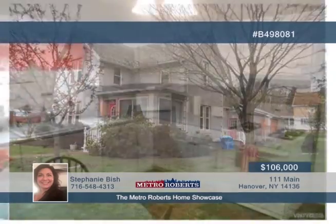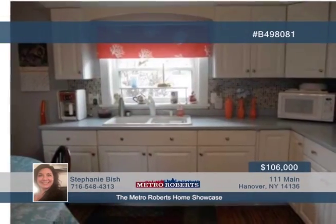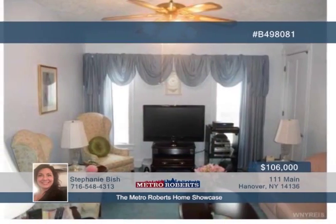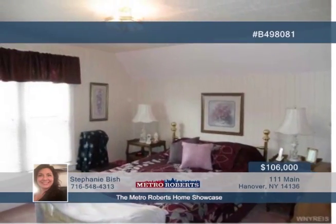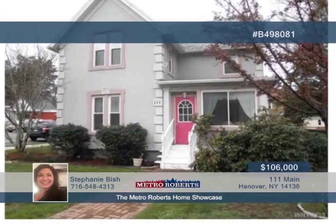You have nothing to do but move in here. All major mechanics are new or fairly new with this three-bedroom, two-bath house. This corner lot hosts a two-car garage and is seated close to amenities and I-90 on a nice neighborhood street. This great value won't last, so call Stephanie Bish and arrange your tour today.